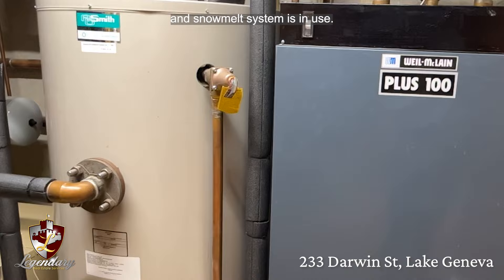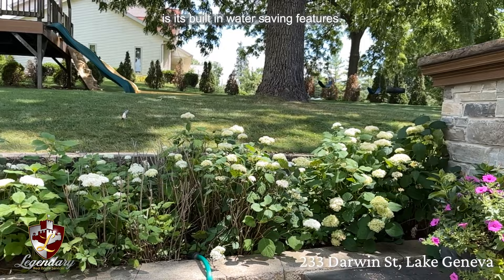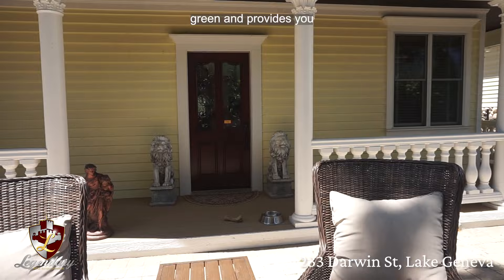The home also features a wi-fi controlled lawn irrigation system. One of the greatest advantages to a smart irrigation system is its built-in water saving features. Altogether, this home is smart, green, and provides you with modern day conveniences.